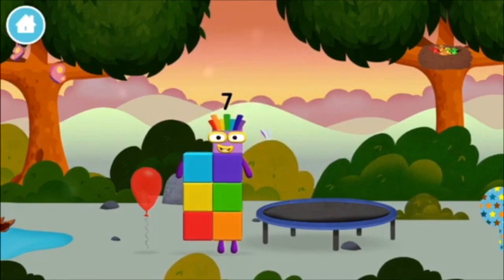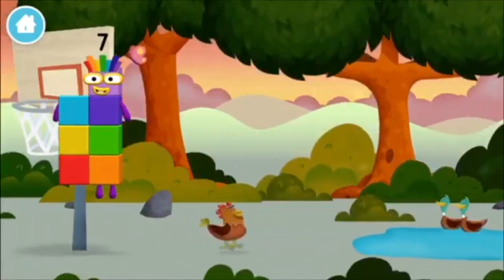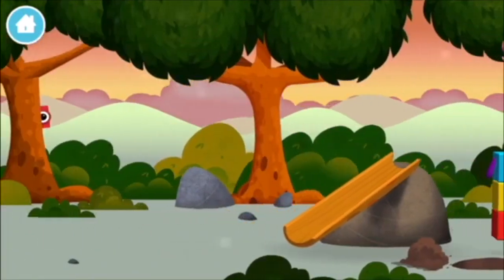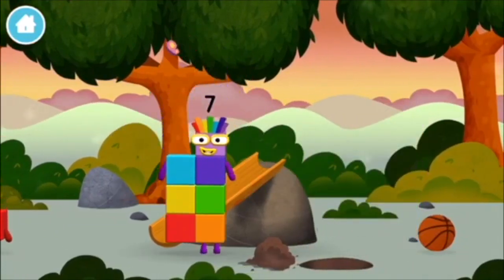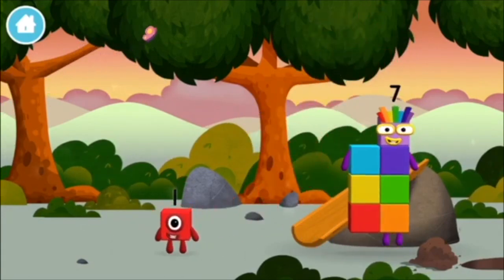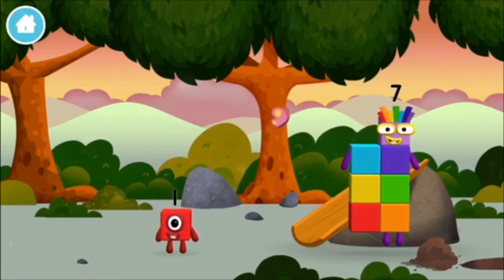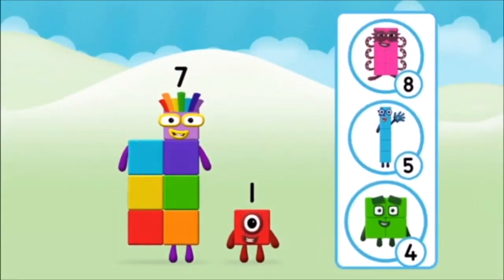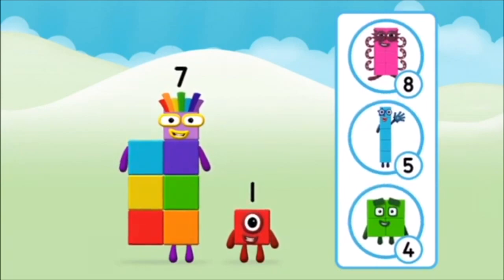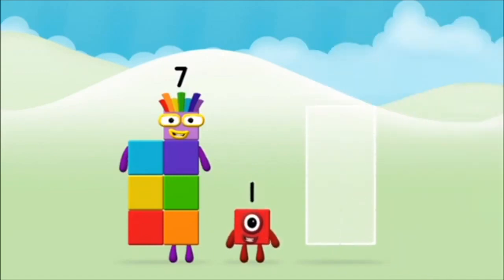I am seven! Which number block did you find? What number block will you make when you add these two number blocks together? Well done! You were right! Now can you add the number blocks together?